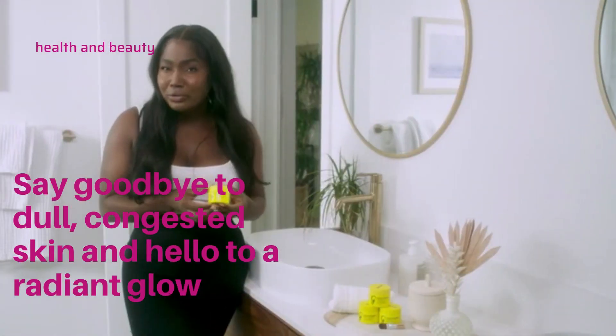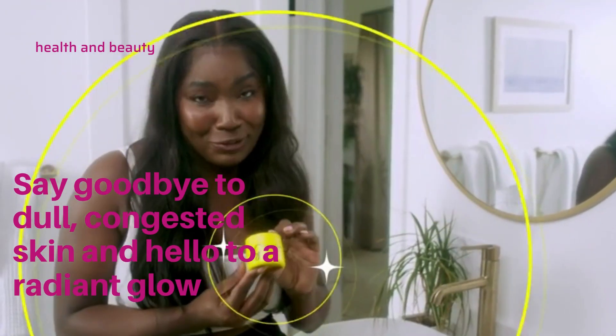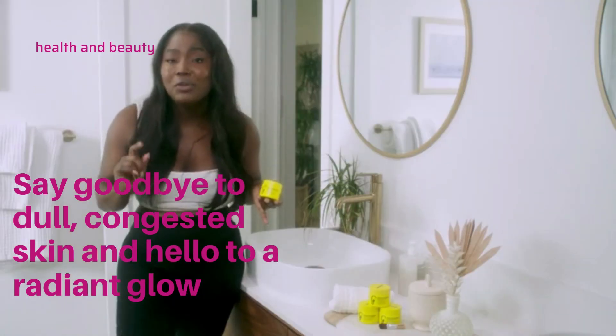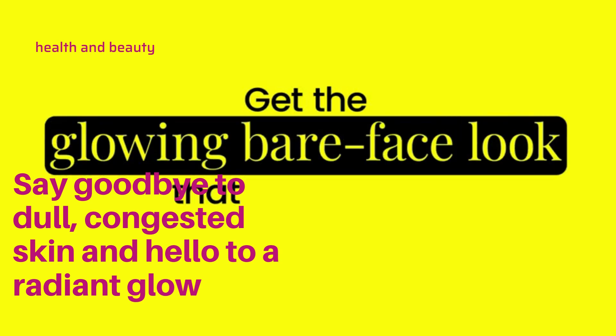So stop using these chemical-filled products that ruin your skin. We took the guesswork out of skincare formulas and formulated a game-changing Vitamin C Clay Mask with all natural ingredients and proven results to give you a glowing, bare-faced look that you've always wanted.